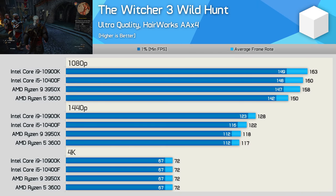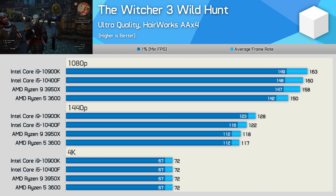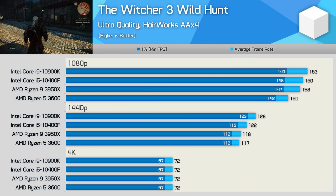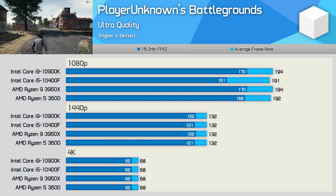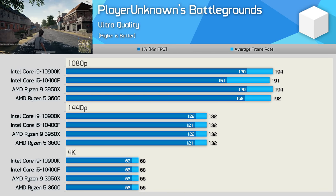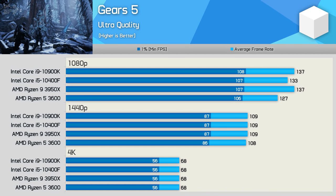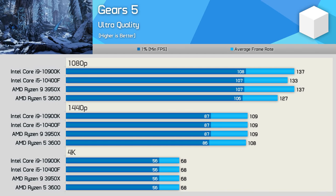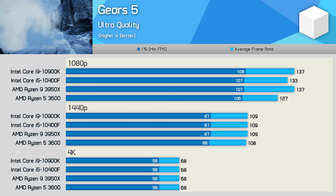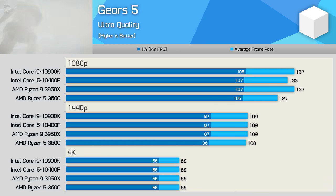The 10400F performs very well in The Witcher 3 Wild Hunt, trailing the 10900K by only a very slim margin. It was also 6% faster than the R5 3600 at 1080p, then 4% at 1440p, while they came together at 4K. Frame rates are also very similar in PlayerUnknown's Battlegrounds — the 10400F trails a little at 1080p, particularly in the 1% low data, but that difference is made up once we become GPU bound at 1440p. Finally, in Gears 5 the 10400F is very similar to the 10900K at 1080p, and by 1440p all four CPUs deliver the exact same level of performance.